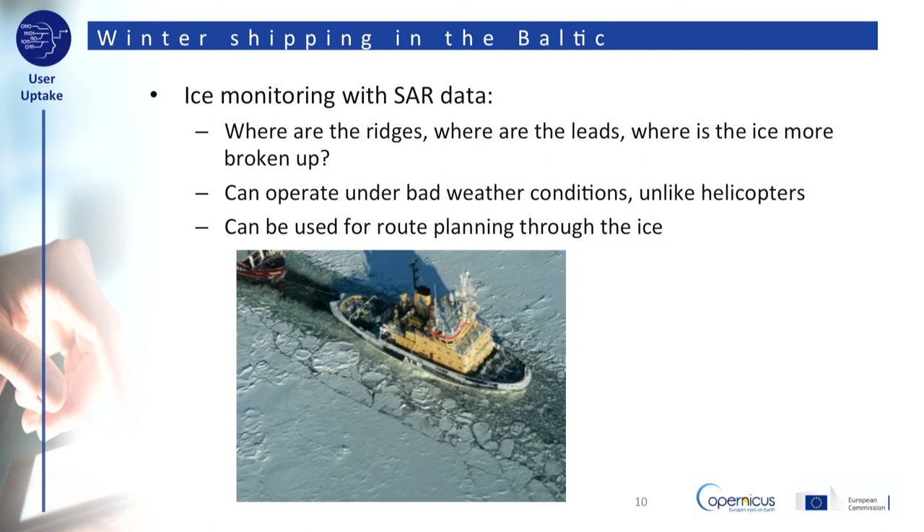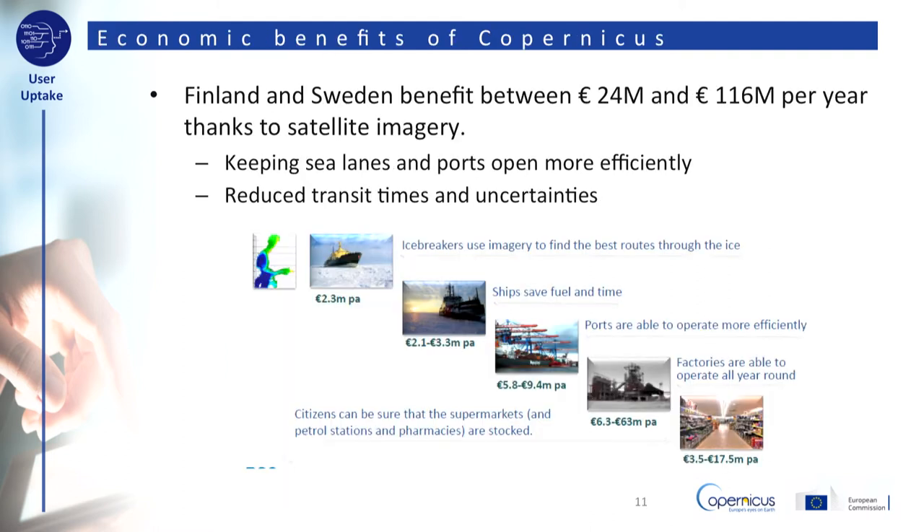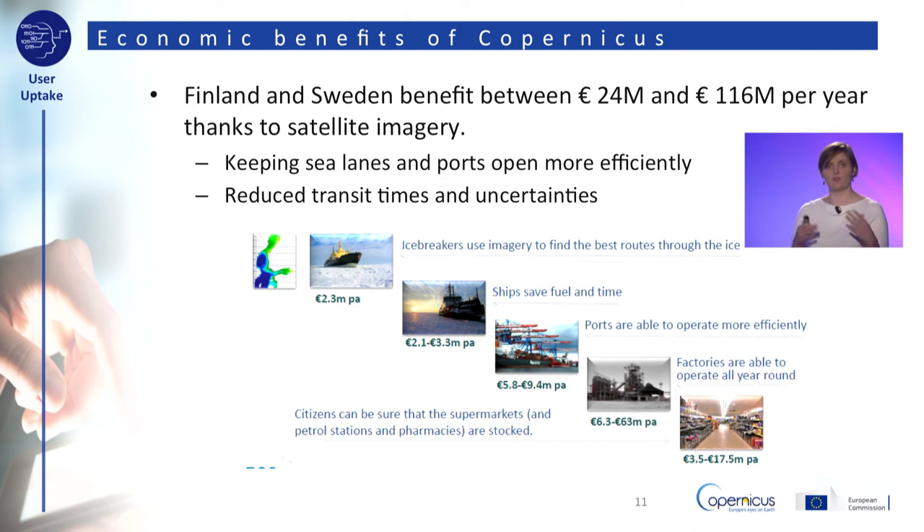Because SAR can look through clouds and darkness, it is especially useful for northern areas where bad weather and months of darkness make optical imagery useless during winter. EARSC, the European Association of Remote Sensing Companies, looked into the economic benefits of the free, full, and open Sentinel satellite data, using winter shipping in the Baltic as a case study. The information extracted from SAR images on sea ice is used to find the best route through the ice, saving ships fuel and time, allowing more reliable arrival times and enabling factories to operate all year round. EARSC calculated that Finland and Sweden benefit between 24 and 116 million euros a year, thanks to the free and open Sentinel satellite images.